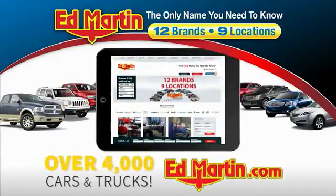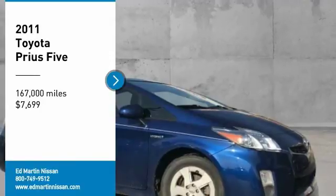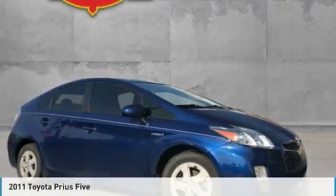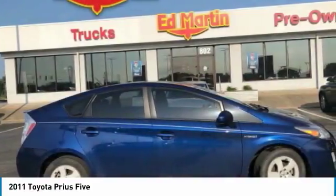You can also shop over 4,000 more cars and trucks online at edmartin.com. Stop by and take a look at the 2011 Prius. Prius offers harmony between man, nature, and machine.